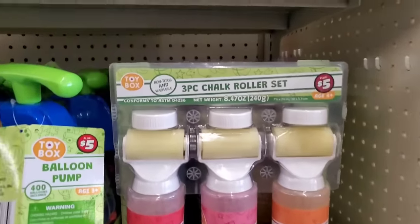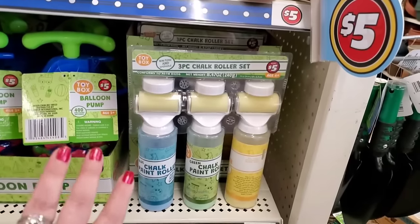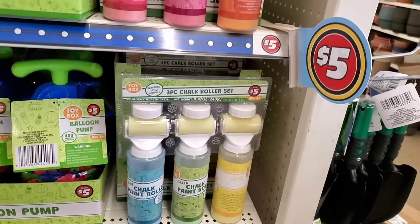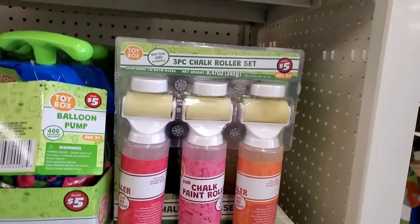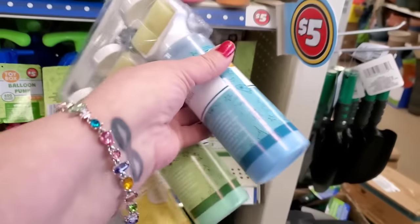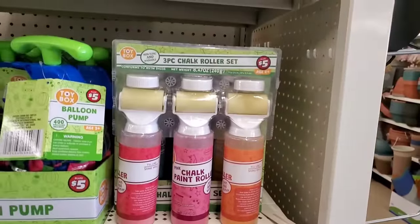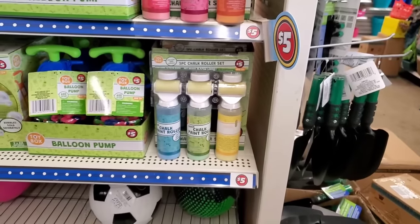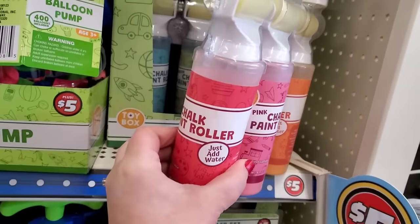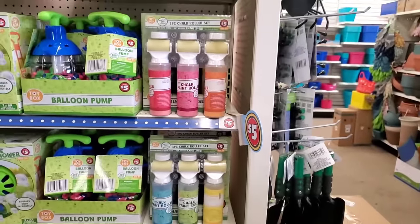They've got three-piece chalk paint rollers in orange, pink, and red for $5, or blue, green, or yellow. Those seem like fun for sidewalk chalk painting — but I was wondering, what if we mix this stuff — it's colored chalk powder — with paint? Can we make chalk paint out of this? That's a game changer. You guys know that $1 oops paint is always available at the ReStore. I am trying to figure out can we turn this into actual chalk paint.